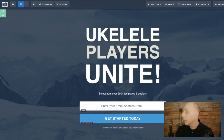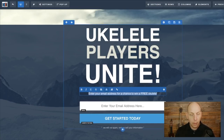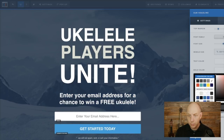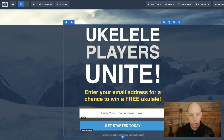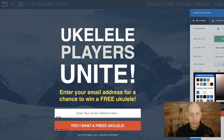So if you're a ukulele player and you come to this page, you're going to be interested. Then we write: 'Enter your email address for a chance to win a free ukulele.' Maybe we want to make this bold, make it a little bigger — we click on settings and we can make it bigger. We can change the color to yellow so it really stands out. We can also make it more compact by taking away the top margin. Then instead of 'Get Started,' we change this button to 'Yes, I want a free ukulele!' And if we want to change the color, we change it to bright red. The page is saved.